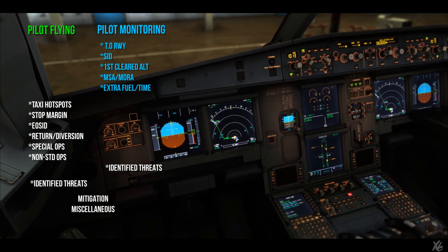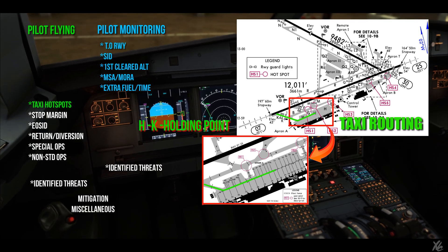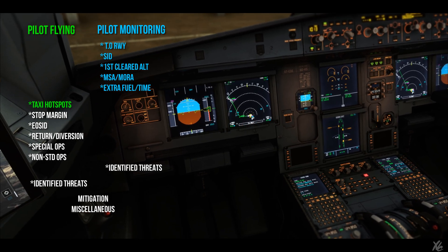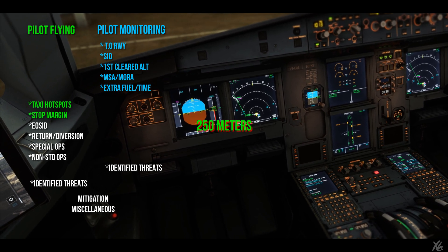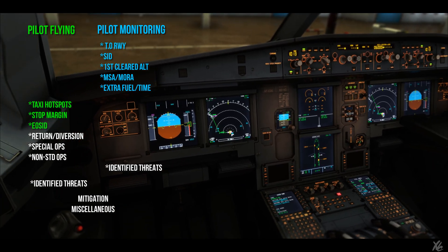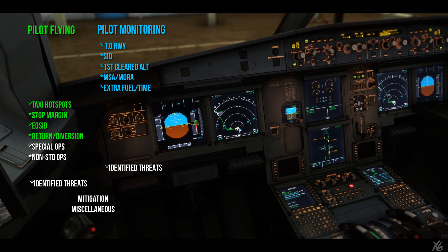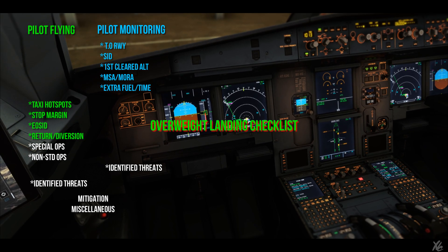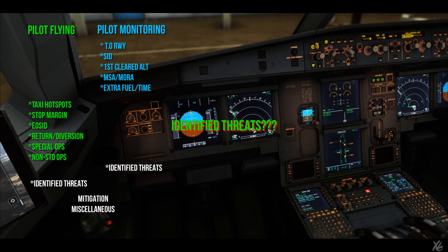Pilot flying confirms figures match his side. Expecting pushback facing west, then taxi via Hotel Kilo to holding point runway 07. No hot spots on the taxi route, but will exercise caution around the terminal area. Stop margin on EFIS is 250 metres. There are no engine-out SIDs for runway 07, so standard operating procedures once airborne. In case of immediate return, we are above minima but well above max landing weight, so the overweight landing checklist will be required.